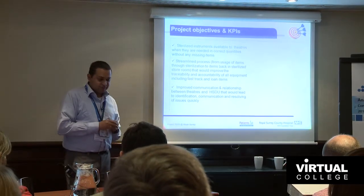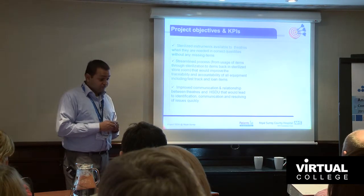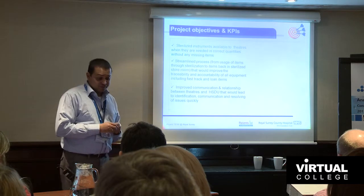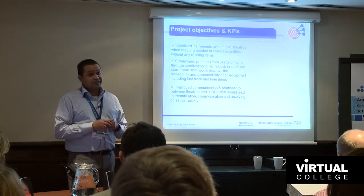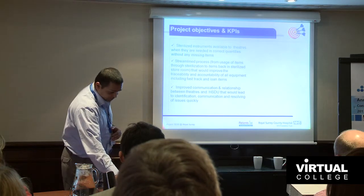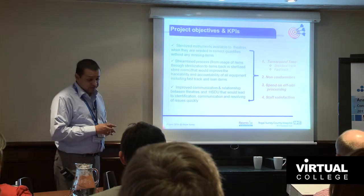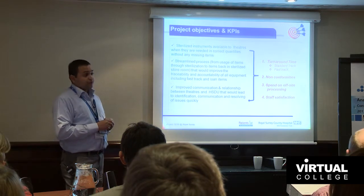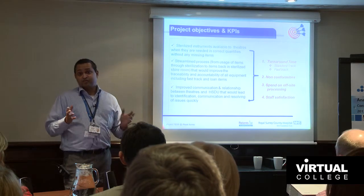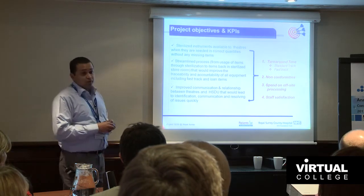Our project objectives were: provide sterilized instruments to theatres when needed, in correct quantities and without any missing items; streamline processes with increased traceability and accountability; and improve communication. The KPIs we identified were turnaround times for fast-track and standard-track items, defect rates, off-site processing spending — because every time we had disruptions, Synergy would send kit outside, costing around £1,000 per month — and, of course, staff satisfaction.